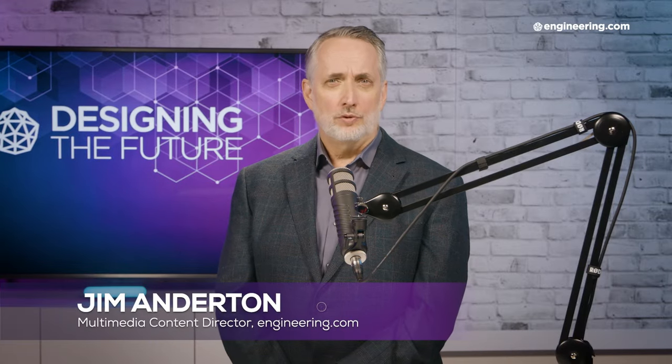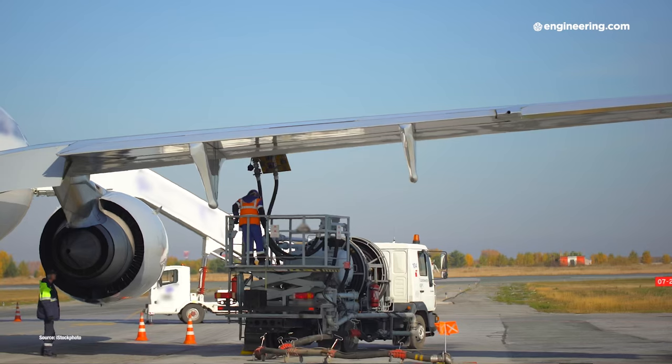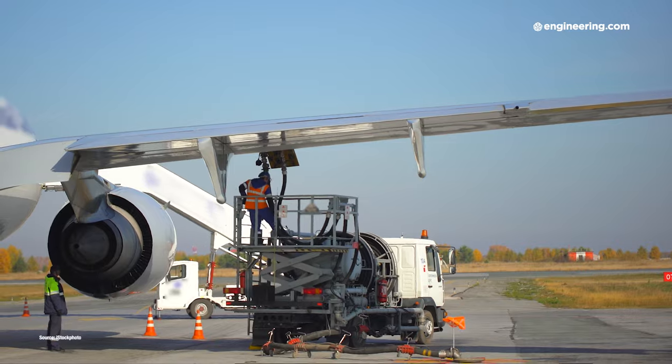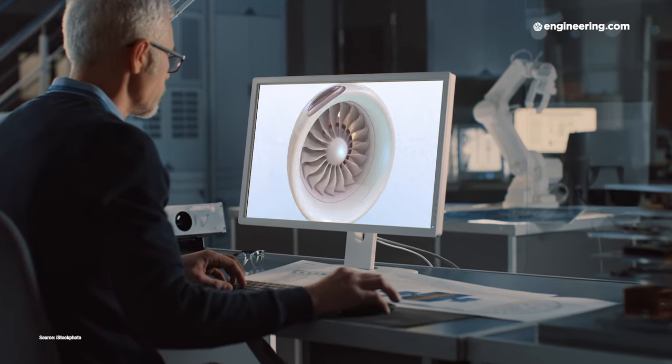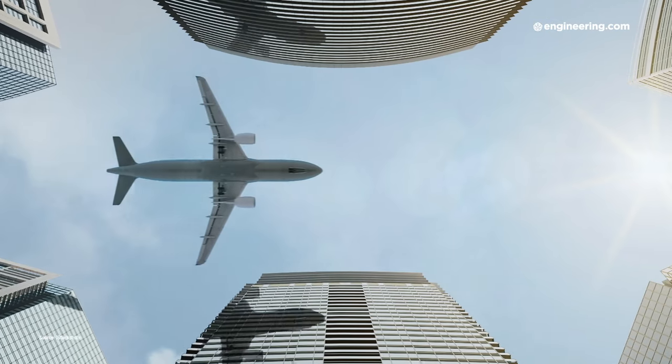In the move to decarbonized transportation, the most difficult sector to move to alternate energy is aviation. The amount of chemical potential energy stored in a unit volume of hydrocarbon fuel is enormous, and this high energy density is an essential component in the design of modern aircraft to deliver range and payload requirements that keep air travel efficient and affordable.